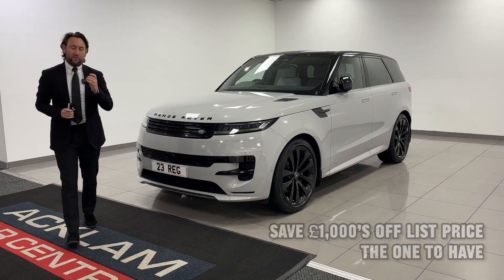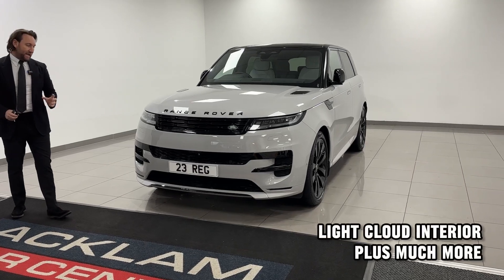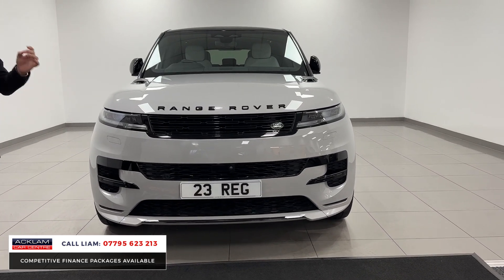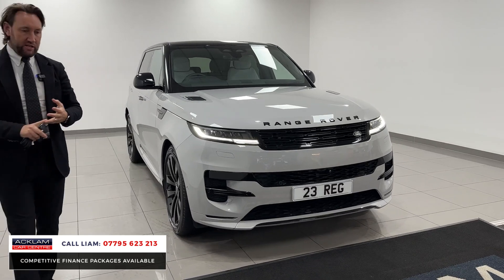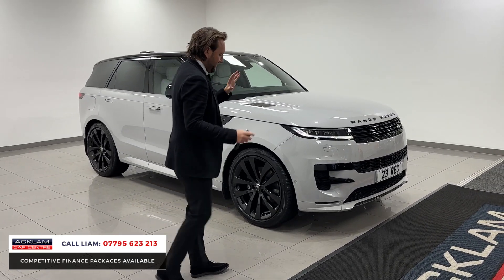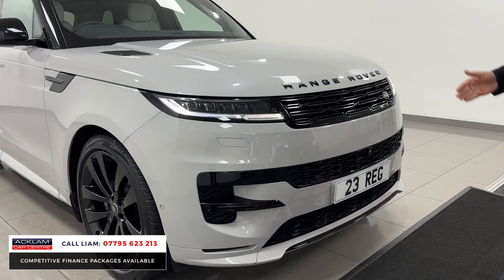Save thousands off the new list price. Borasco Gray — the color everybody wants — Range Rover Sport D300 Dynamic SE with the right extras: Borasco Gray, Light Cloud interior, 23-inch wheels, full black exterior styling pack, sliding sunroof and privacy. Those are the key things people want: the color, the interior, the wheels. It looks superb — great color, great styling — and it's a new model, so slick from the front with all that black styling.